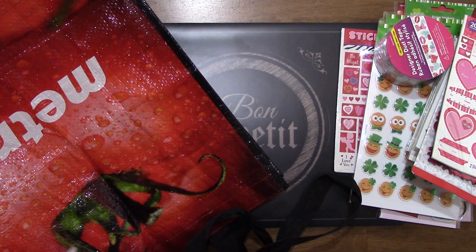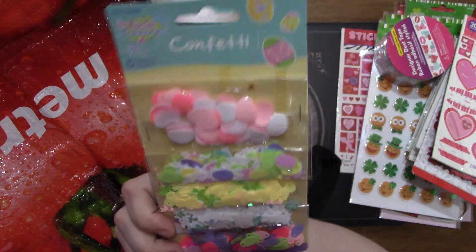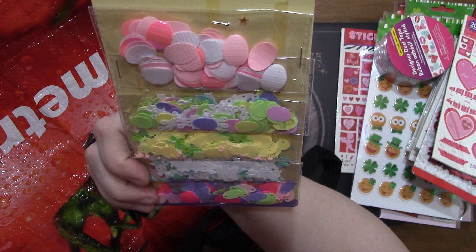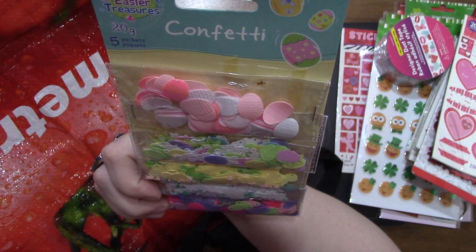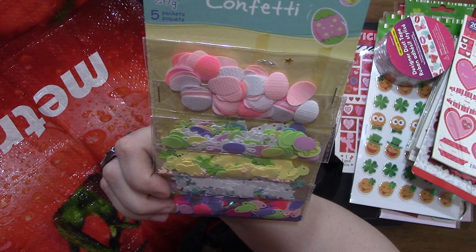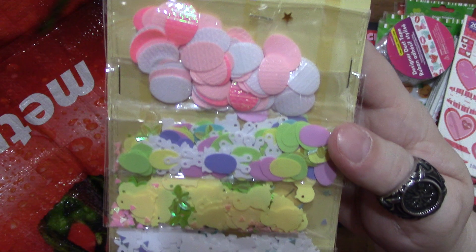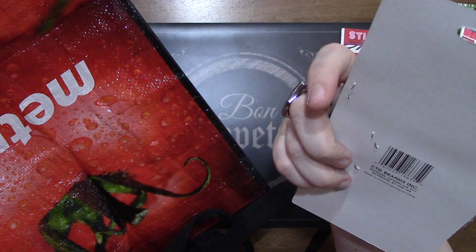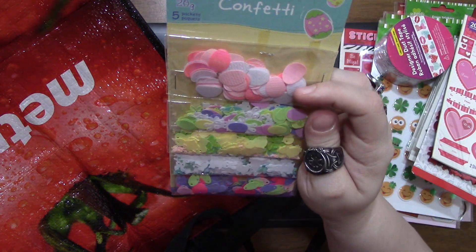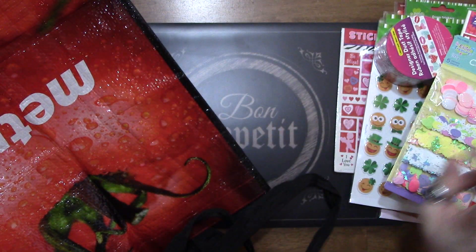I found some Easter confetti as well, so I grabbed that. I thought it was really cute - it's got chicks, bunnies, eggs, flowers, different stuff in there. I believe this was a dollar 28, but I'm not a hundred percent sure on that one.